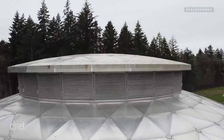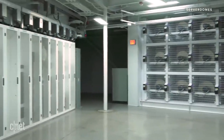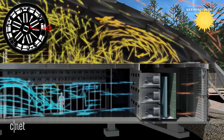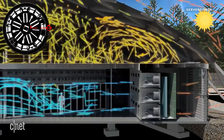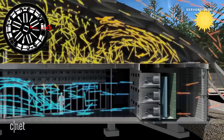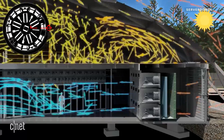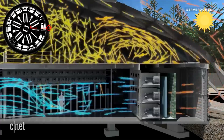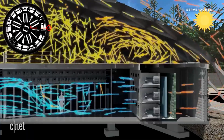That brings us to what makes ServerDome so different — its ability to keep the servers cool using minimal energy. During the warm season, outside air is pulled in through slats on the outside walls and passed through a filter wall that uses water to cool the air about 20 or 25 degrees Fahrenheit. After reaching the servers, that's when thermal buoyancy comes in. The hot air discharge from the servers rises and escapes through more slats in the cupola.